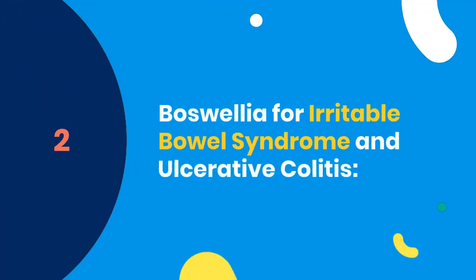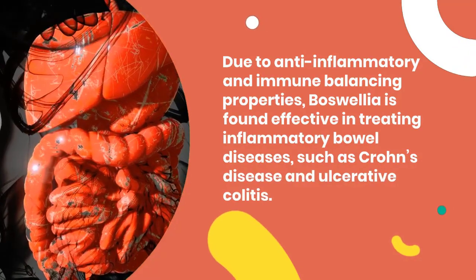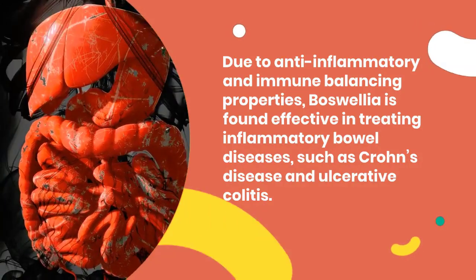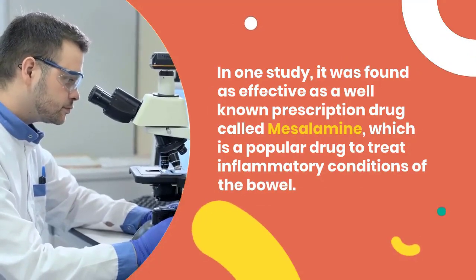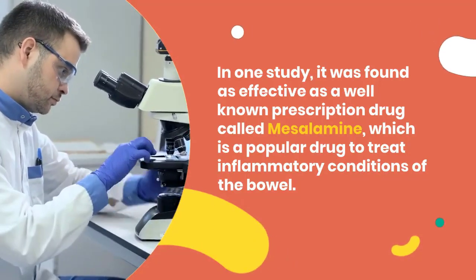2. Boswellia for Irritable Bowel Syndrome and Ulcerative Colitis. Due to its anti-inflammatory and immune-balancing properties, Boswellia is found effective in treating inflammatory bowel diseases such as Crohn's disease and ulcerative colitis. In one study, it was found as effective as a well-known prescription drug called mesalamine, which is a popular drug to treat inflammatory conditions of the bowel.